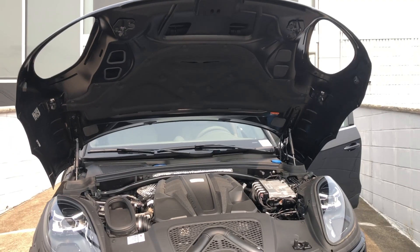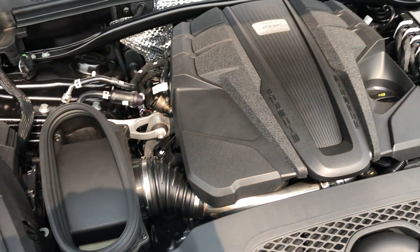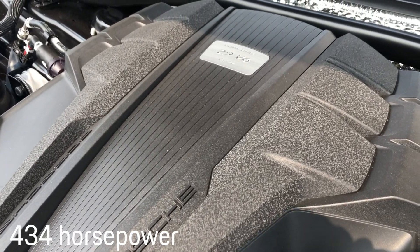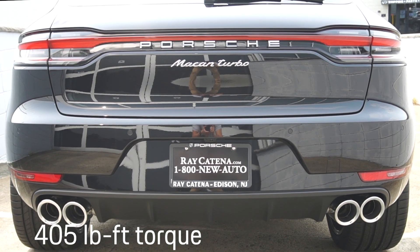One of the biggest changes for 2020 has taken place under the hood. Its twin turbo V6 has been downsized from 3.6 to 2.9 liters. However, horsepower has been increased from 400 to 434 and torque is now 405 pound-feet.